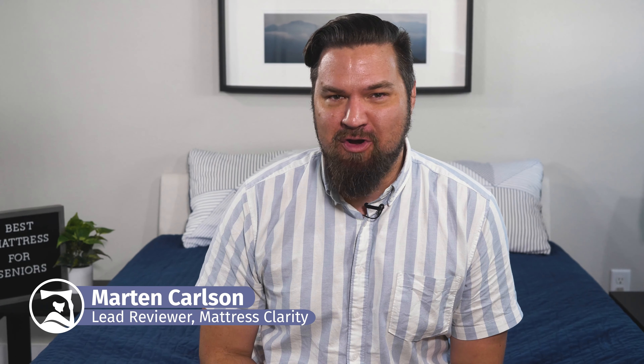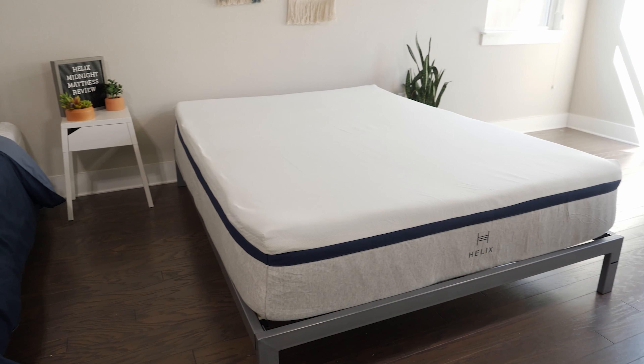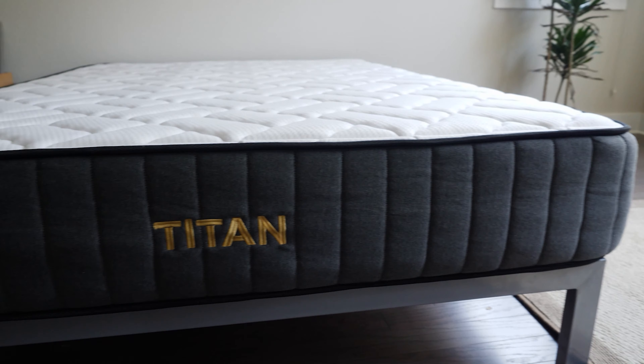Hey guys, Martin here from Mattress Clarity. If you're a senior looking for a new mattress, you might feel overwhelmed. There are so many options, but I want to help you today. I want to talk about the best mattresses for seniors. We're going to take a look at each one by one, what makes them so special for seniors, and help you find the right one for you. Let's hop in.